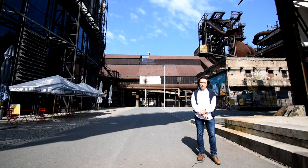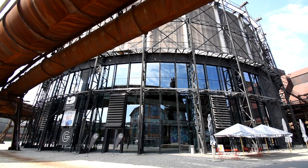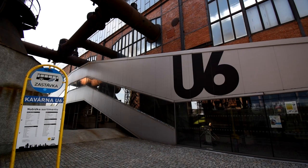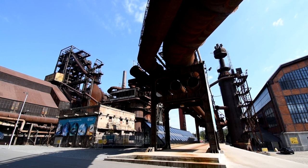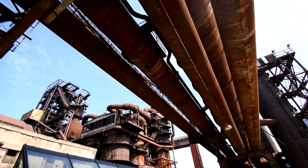This small square is surrounded by some of the key objects of the whole complex of Lower Vítkovice. That is the former gas holder structure, today known as Gong, and the former energy centre called U6, which has been transformed into the so-called small world of technology. There is also the former water tower and the glass building of Energocentrum, which supplies energy to the buildings.